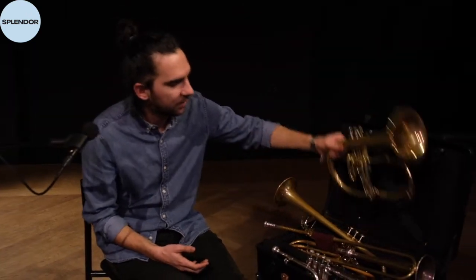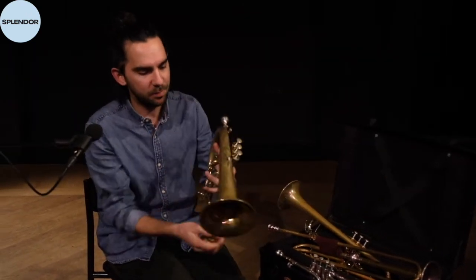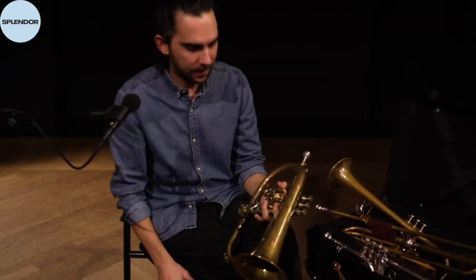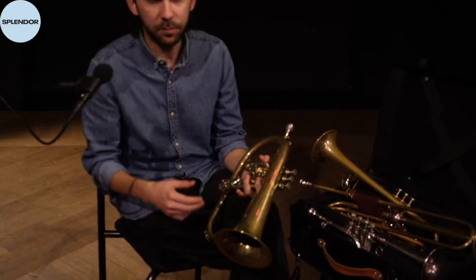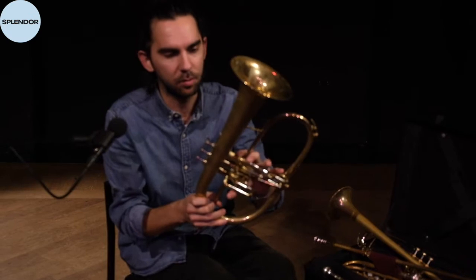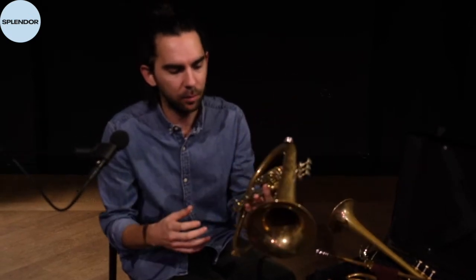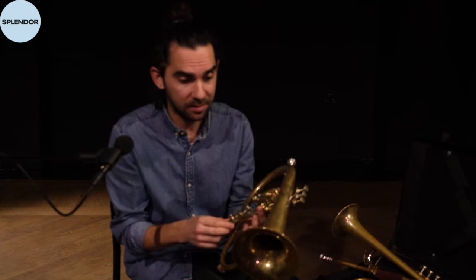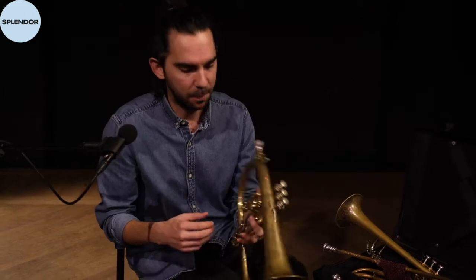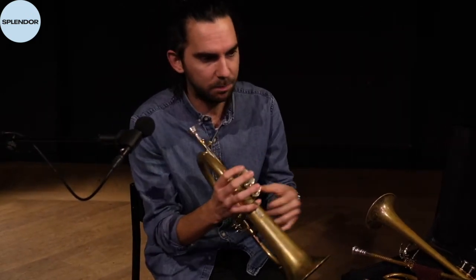I'll start with the biggest one, and that's a flugelhorn — basically a trumpet that I really like because it sounds very mellow. You can use it for many different kinds of music: folklore music, classical music, jazz. I love it because it's somehow very melancholic. I'll play a few notes for you. I'm from Bulgaria, so I'll play something folkloric.